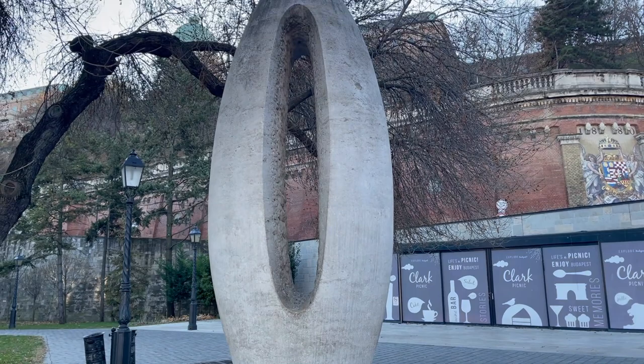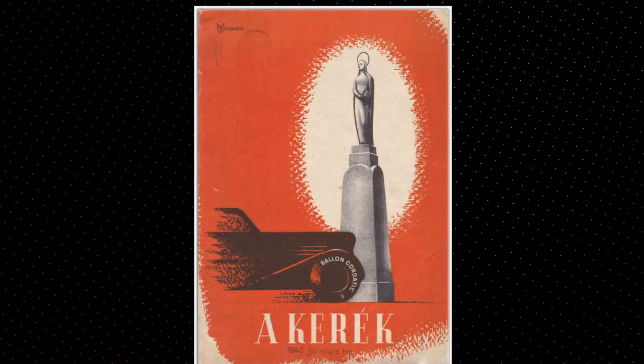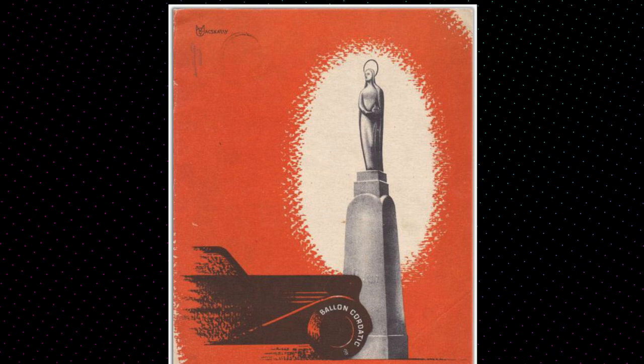The zero kilometer stone is a three-meter high limestone sculpture that is technically at the dead center of Budapest. There used to be a Madonna statue at this location, but Madonna got blown to pieces in World War II.